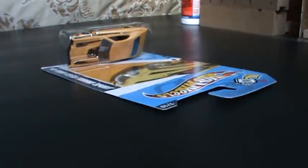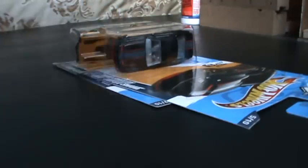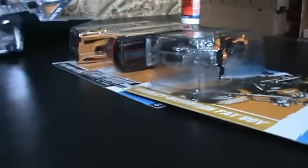Hey guys, this is just a video on my recent haul. This haul is from Target and Kmart. I'm going to try to make this haul as short as possible. Let's start off with the Target haul.